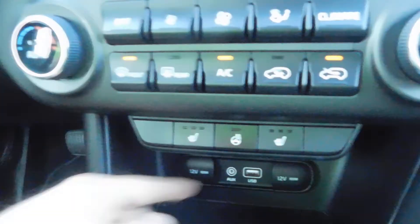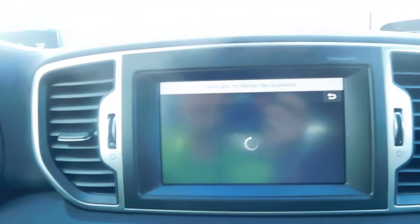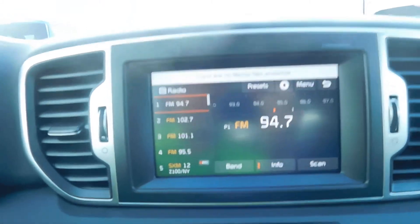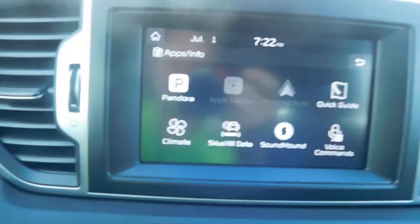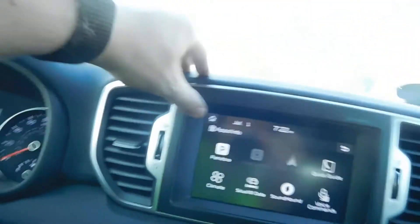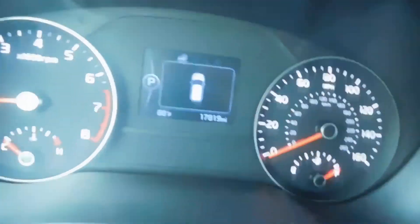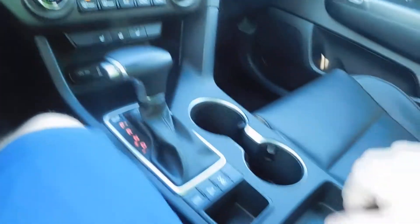Heated seats, heated steering wheel, auxiliary jack, USB, two power outlets, and media — AM, FM radio, and satellite radio. So all sorts of options there. You have your apps here. 17,819 miles as I record this. Power everything here, armrests, plenty of space, and dual climate control.